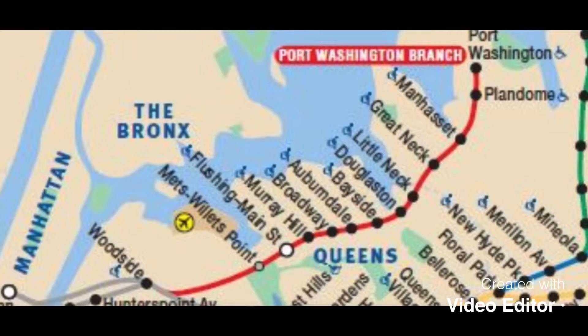I did City Terminal Zone Episode 1 today because unfortunately tomorrow I won't be able to do these Lines and Branches of LIRR.